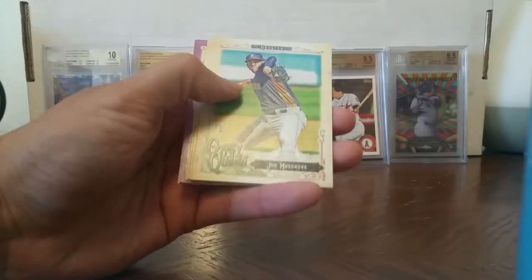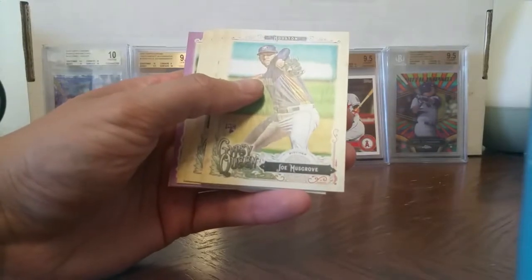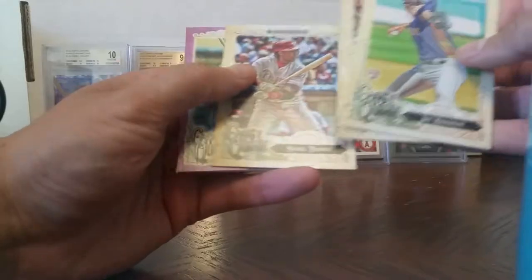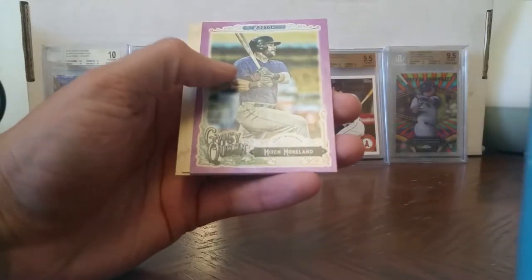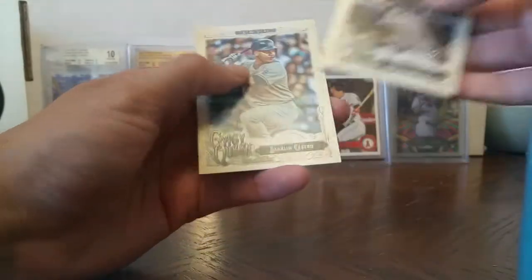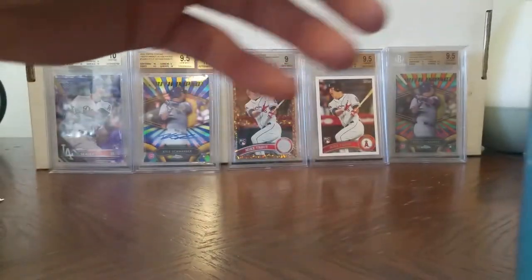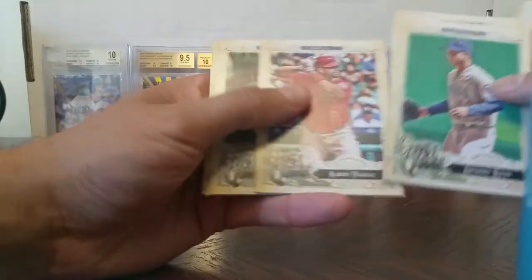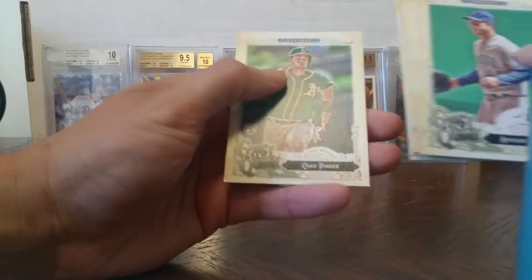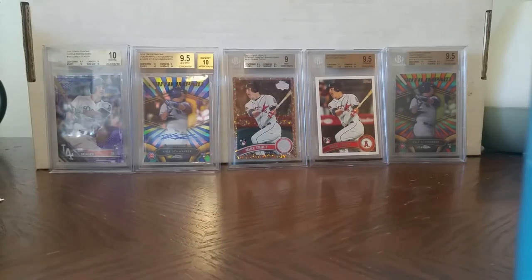And our last pack here — Rizzo, Pujols, Jim Palmer, and Chad Pinder rookie card. And that's it, thanks for watching, till next time.